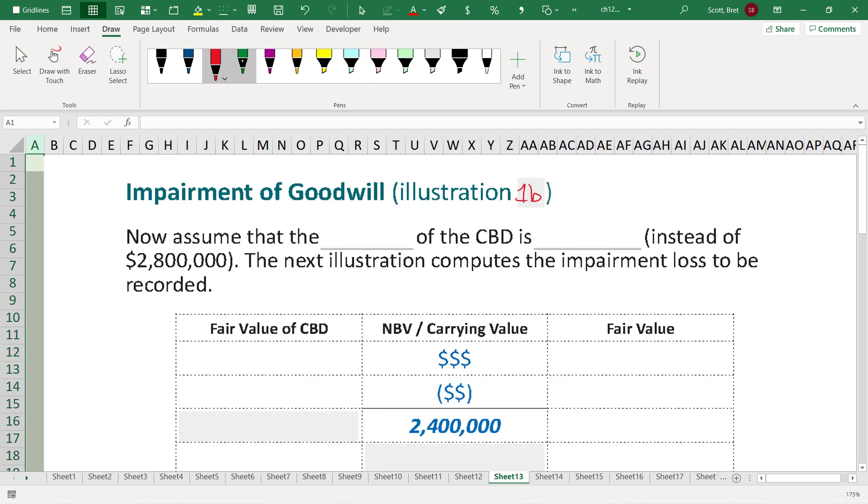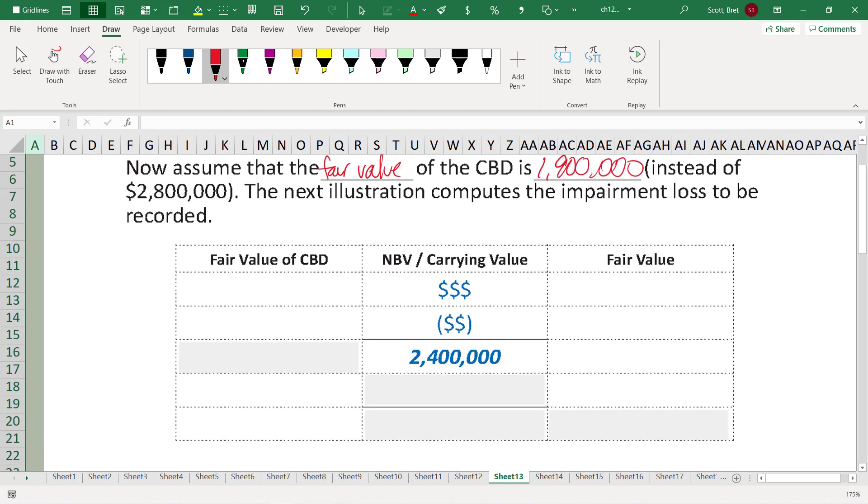In Illustration 1B, now assume that the fair value of CBD is $1,900,000. Plug in the fair value of $1,900,000. The net book value is clearly bigger than the fair value of the company, which suggests maybe people aren't buying the coronavirus products anymore. This means that at the very least, the goodwill within this $2.4 million — goodwill of $900,000 — needs to be written down.